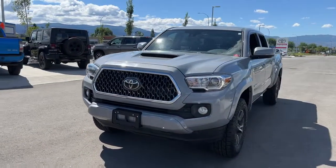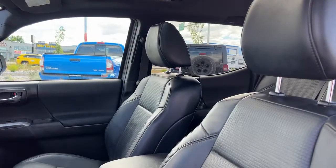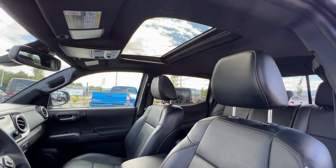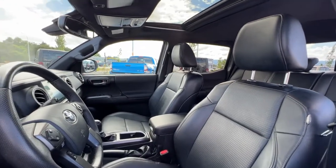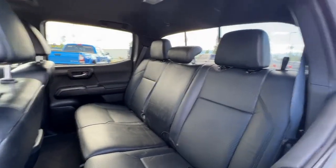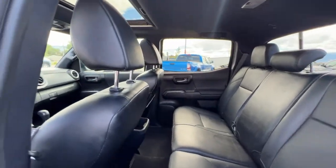Inside we have a whole ton of fantastic features so let's hop right in and check it out. Taking a peek in through the window, if we look up you're going to see your power tilt and slide moonroof, and inside we have top condition black leather interior. This does carry through to the back where we've got seating for three, and these seats do fold down to give you some more interior cargo space if you need it.